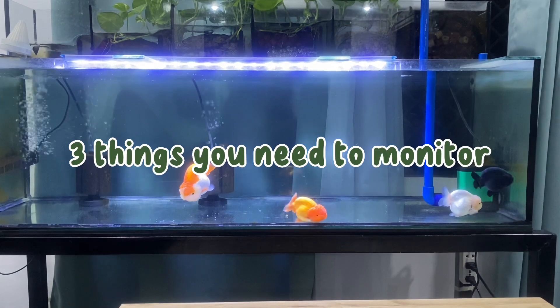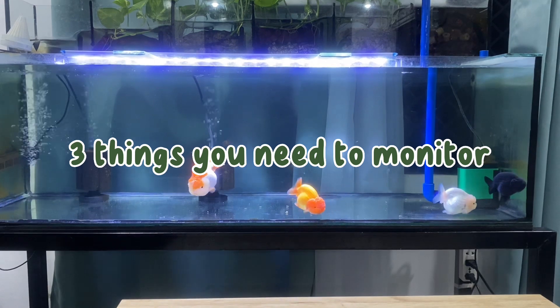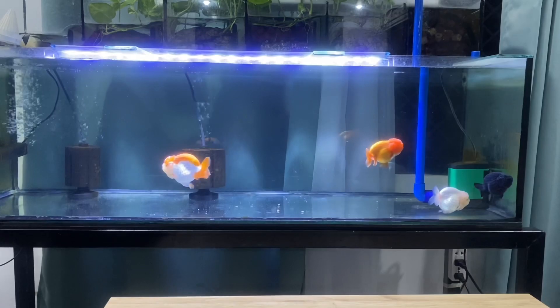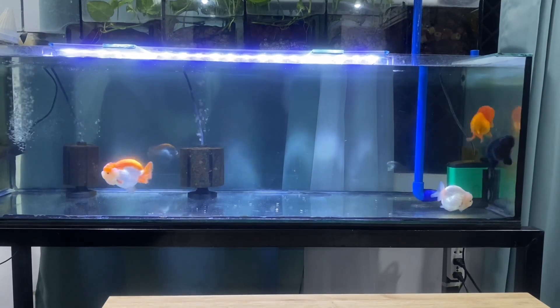Basically there are 3 things that you need to monitor. You need to know what ammonia, nitrate, and nitrite are. Let me explain what the nitrogen cycle is in a straightforward way.